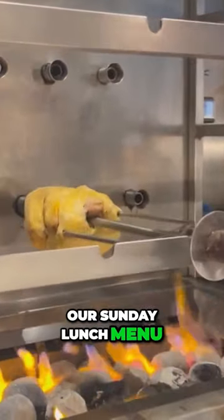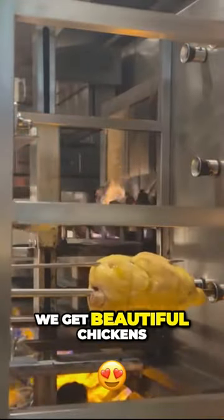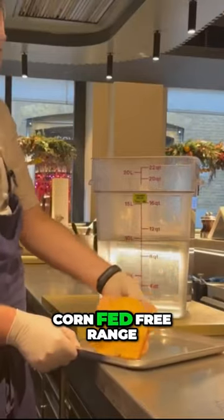So it's available lunch, dinner, and even on our Sunday lunch menu where we have the rotisserie chicken with the traditional Sunday garnishes. We get beautiful chickens from France that are corn fed, free range.